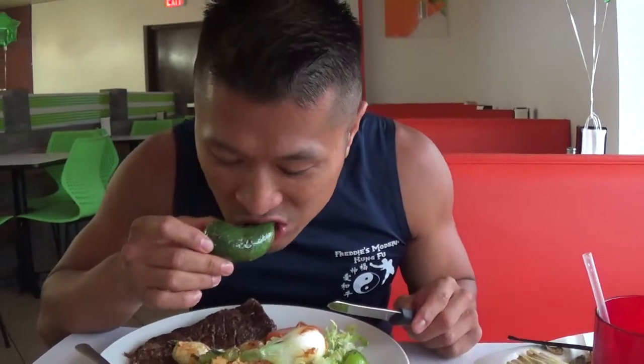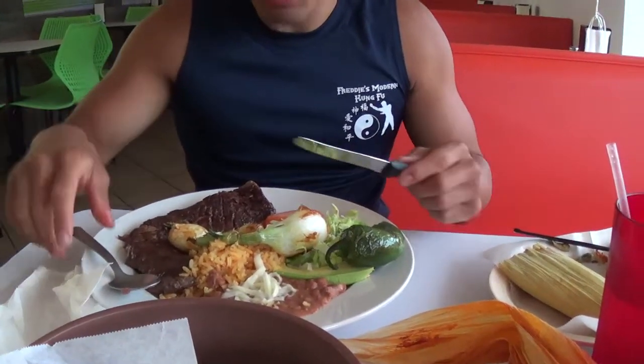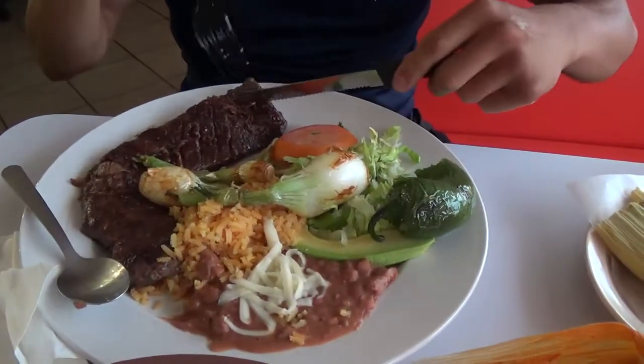Try the steak, Freddy, and see how you like it. Try the steak and see how you like it. Ooh, that's gonna be spicy, isn't it? That big ol' pepper. Look at that big ol' steak.